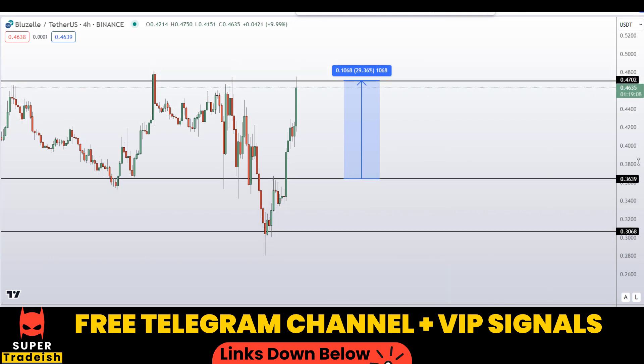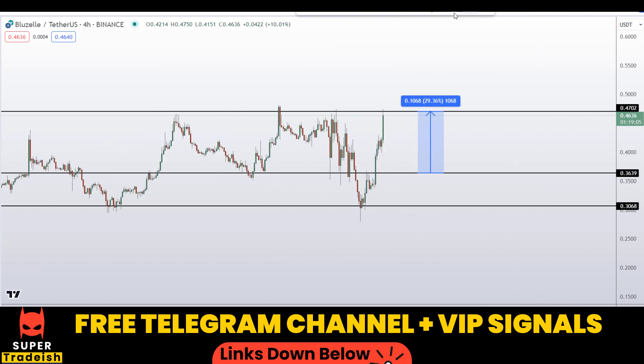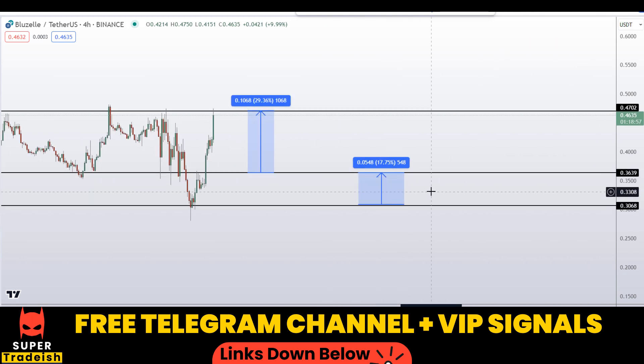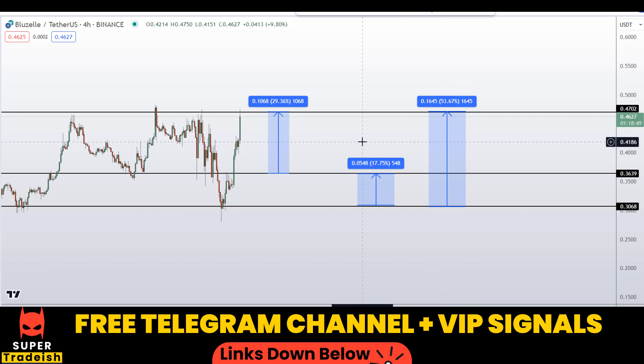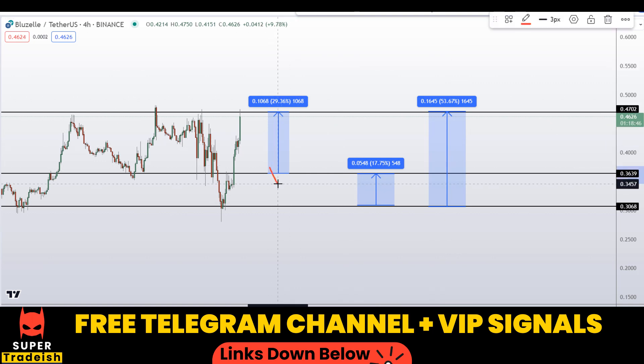Another scenario: if we buy at the 30-cent level, I would be targeting the first take profit at the next resistance area — a gain of about 18% without leverage. You can also target the high of this region, which would be a gain of about 53%. Note that these entry and exit areas are not precise and may change according to market conditions and price action. For real-time updates, follow me on my VIP Telegram group or free Telegram — link is in the description.